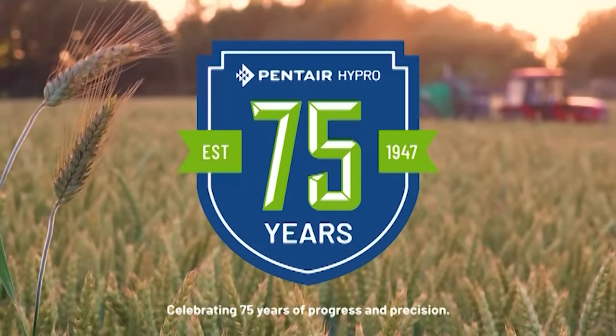Closed captioning for This Week in Agribusiness is brought to you by Pentair Hypro, a global leader in innovative spray technology for farmers for over 75 years.